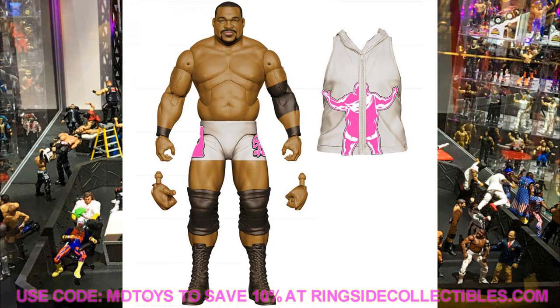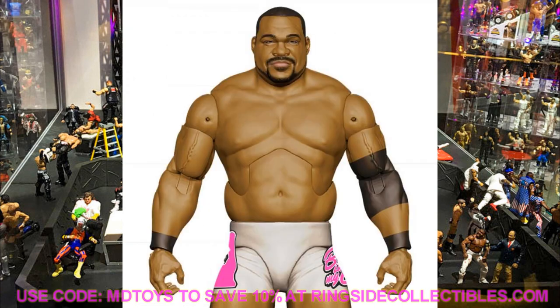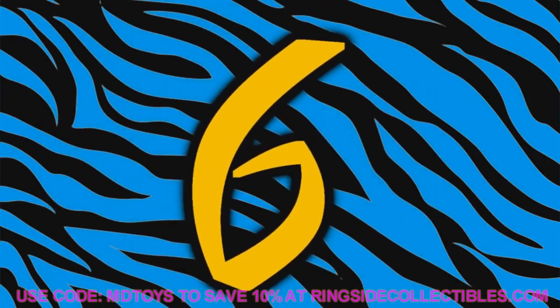Coming in at number 7 is Keith Lee — bask in his glory! I'm really looking forward to posing this guy around. One fix-up I'll definitely do is swap out his large knee pads for smaller ones because you can't even bend the knee with the large ones. That'll be a surgery video for sure. This is the chase variant of Keith Lee, so his other attire is probably black.